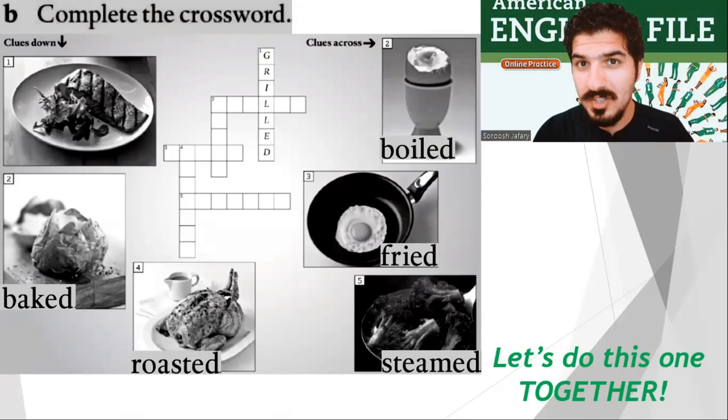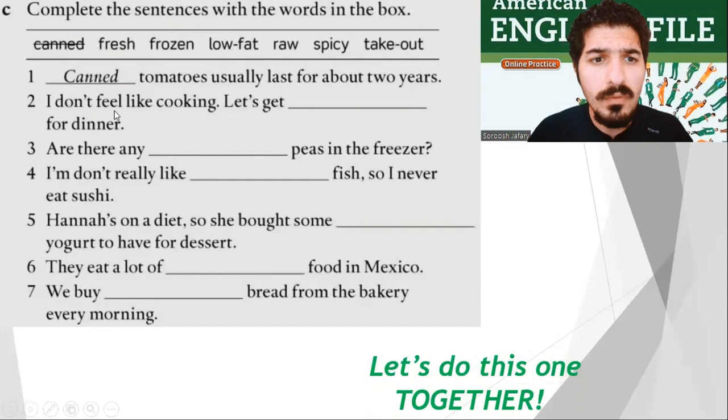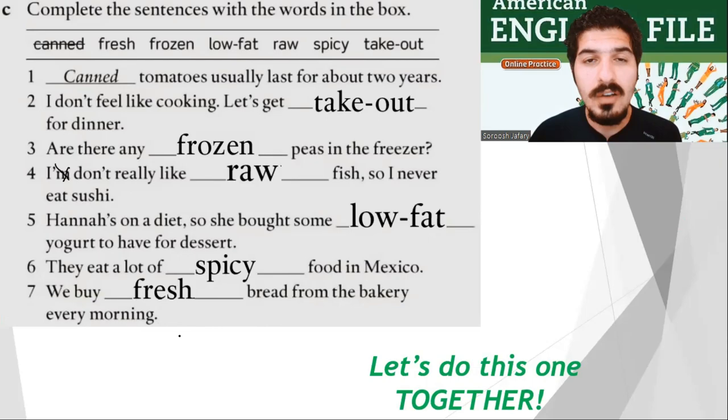All the way to part C: complete the sentences with the words in the box — canned, fresh, frozen, low-fat, raw, spicy, takeout. Number one: canned tomatoes usually last for about two years. Number two: I don't feel like cooking, let's get takeout for dinner. Number three: are there any frozen peas in the freezer? Number four: I don't really like raw fish, so I never eat sushi. Number five: Hannah's on a diet, so she bought some low-fat yogurt to have for dessert. Number six: they eat a lot of spicy food in Mexico. Number seven: we buy fresh bread from the bakery every morning. And that's all there is to it for vocabulary exercises.